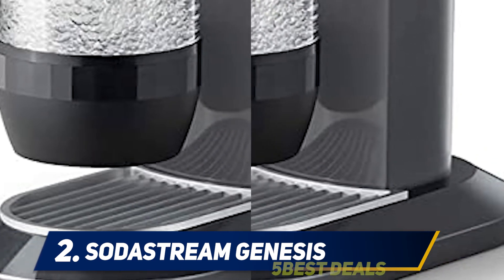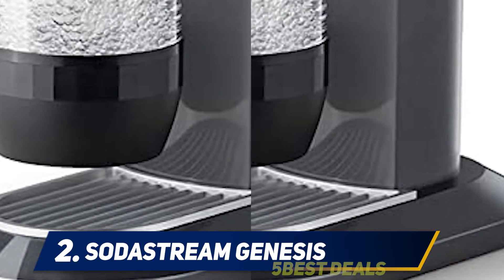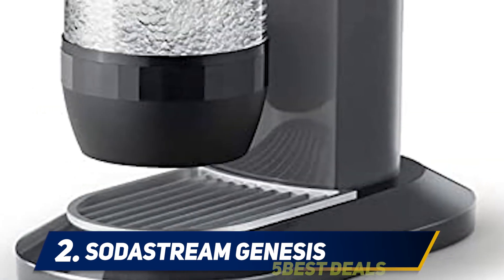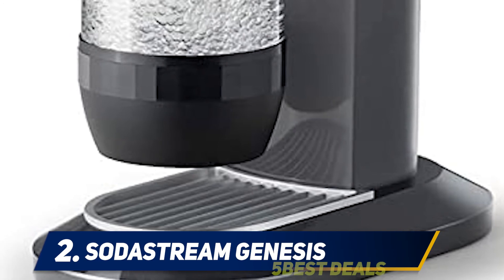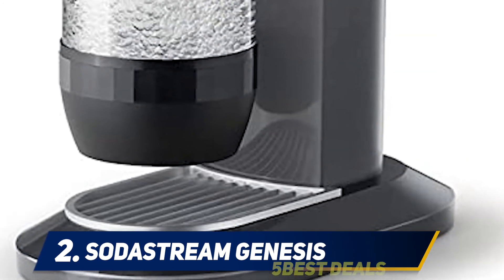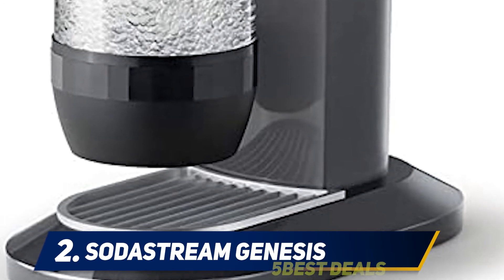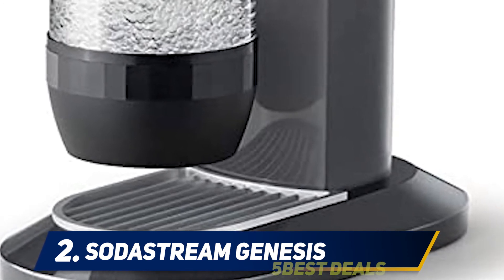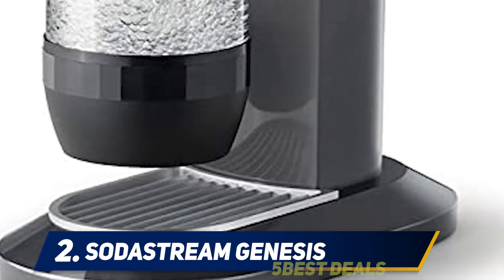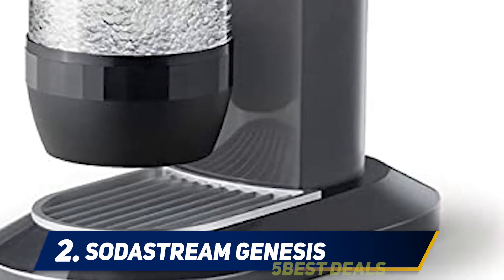You can replace the starter four-ounce carbonator with a six-liter carbonator and an extra mail-in rebate. The design of the Genesis blends beauty, simplicity, and convenience in one single machine. Apart from adding decor to any kitchen setting, this item significantly contributes to making the planet a cleaner place to live. I highly recommend this soda maker to those who would love to enjoy customized soda drinks and sparkling water in less than 30 seconds.